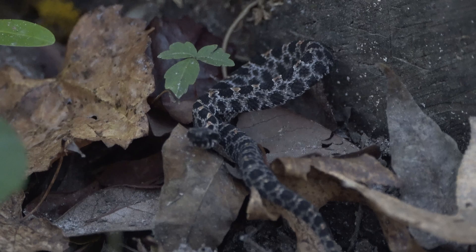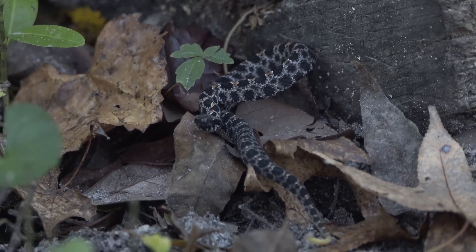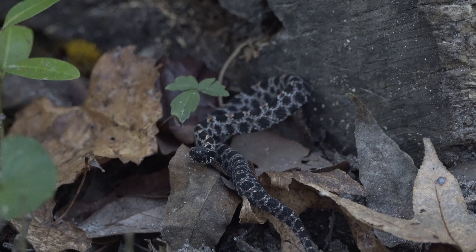They are generalist predators, taking prey such as lizards, amphibians, rodents, and even invertebrates like centipedes.